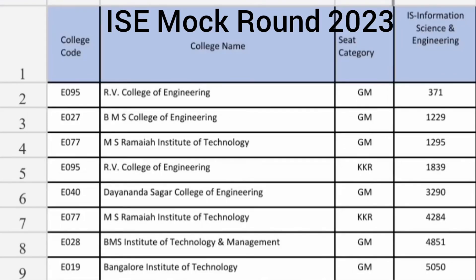Hello friends, good morning, good afternoon, good evening. So as you understand, this is about the Information Science Engineering cutoffs of the top colleges in Karnataka, and I am going to cover up to 40,000 ranks — which colleges you can get Information Science Engineering.